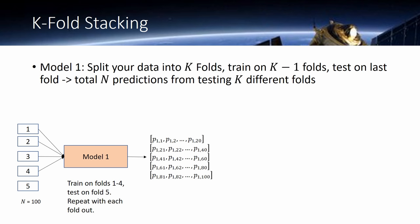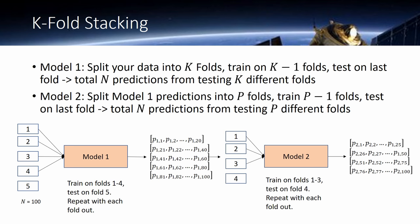From K-fold cross-validation we get K-fold stacking, which is very similar except instead of taking errors we keep the probability. We take folds one through four, train on them, test on five, and get probabilities for those samples. We do that five times. The stacking portion takes those probabilities as inputs to the next model, and we do K-fold stacking again — getting a second set of probabilities. You can do this as many times as you want.